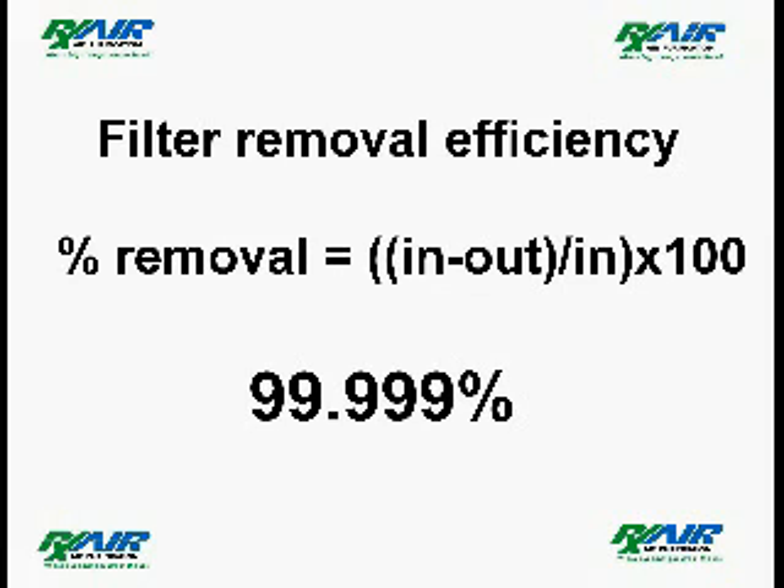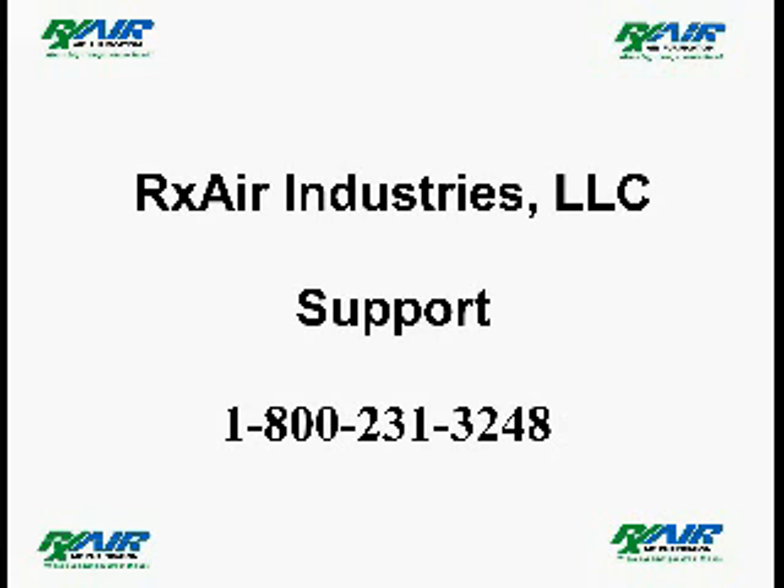This test demonstrated a HEPA filter efficiency of 99.999 percent.